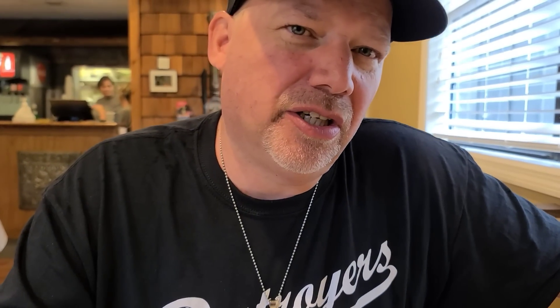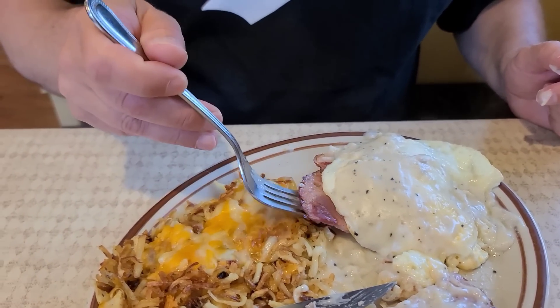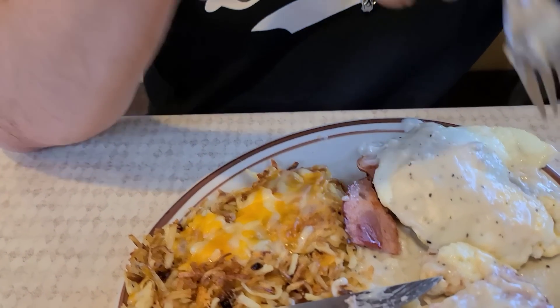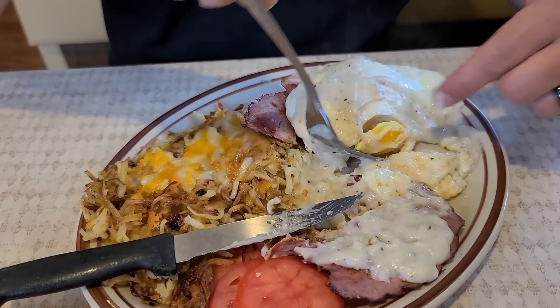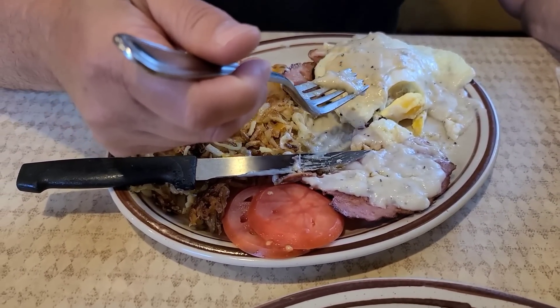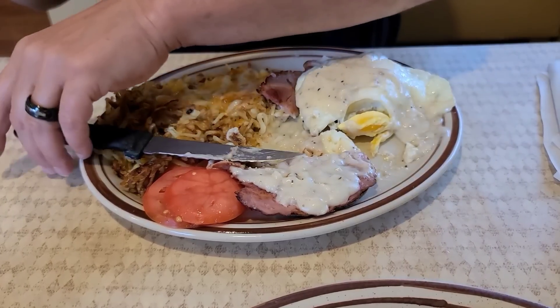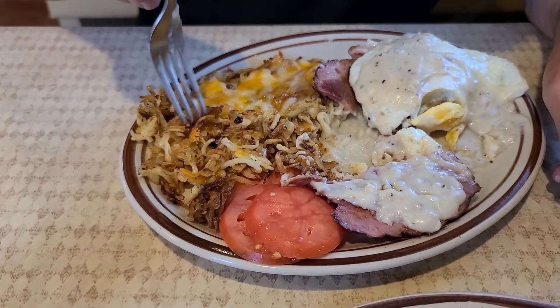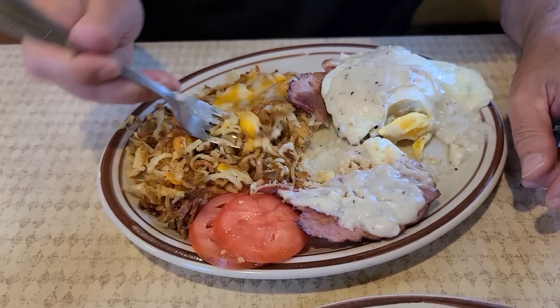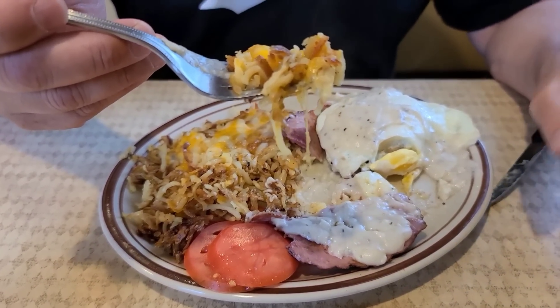That blends so well together — the sugar ham and that gravy. It's flavored just right with that pepper. The gravy's nice and thick — that would be good just with biscuits. Country gravy, that's great gravy. You gotta see how crispy those hash browns are with a little bit of cheese on there. It's hot, I can see the steam coming off. Those are nice crispy hash browns — I like adding that cheese to it. That is a great meal, I think you guys would enjoy that. I think it was $10.95 and there's plenty there.